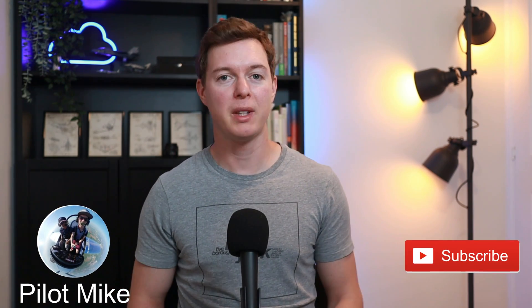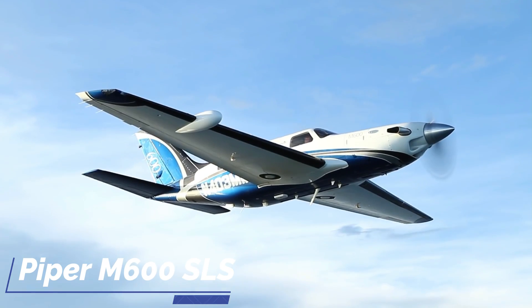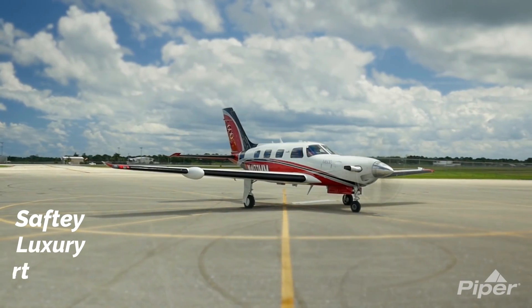Hi, I'm Pilot Mike, continuing with the video series on single engine pressurised turboprops. Today I'll be covering the Piper M600 SLS by the legendary aircraft manufacturer Piper Aircraft. The SLS standing for Sexy Long and Sleek — well, actually it stands for Safety Luxury Sport.